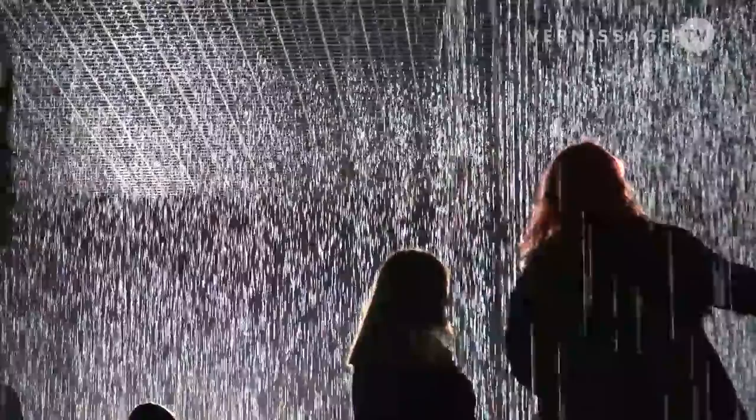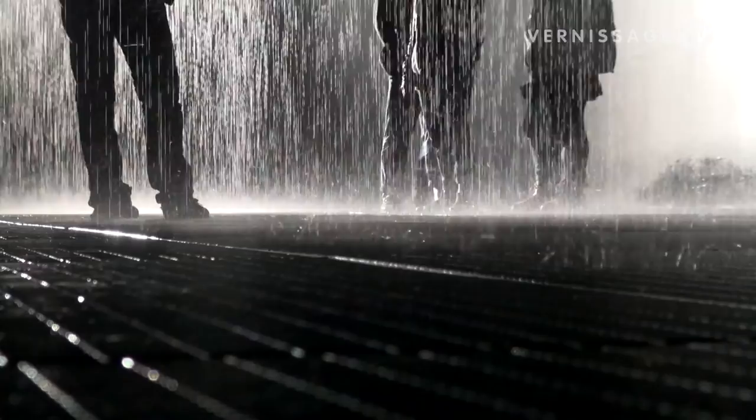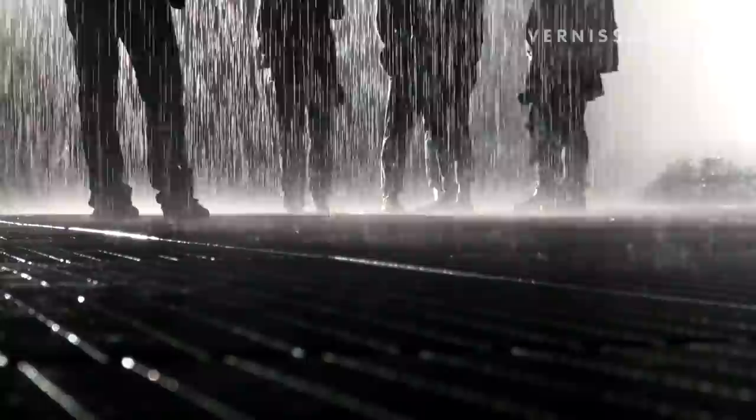With Rain Room we did the same but on a bigger scale. We wanted to create a piece purely about how people might behave inside this, and that's what we're exploring now.